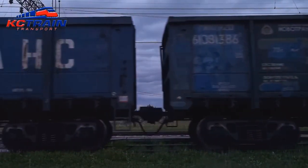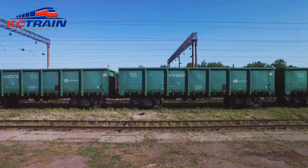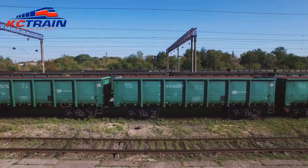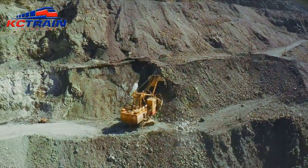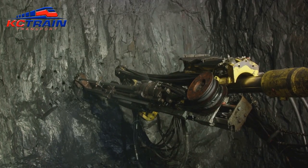Picture this: a bustling freight yard. The air hums with energy as countless tons of vital minerals — calcium, phosphorus, magnesium and more — are loaded onto the waiting cars of a KC train. Each one of these minerals, sourced from the Earth's depths, is destined for farms far and wide where they'll fortify the diets of livestock.